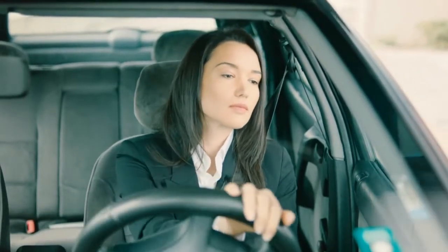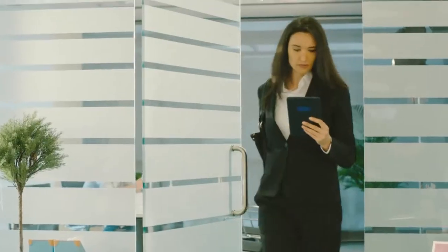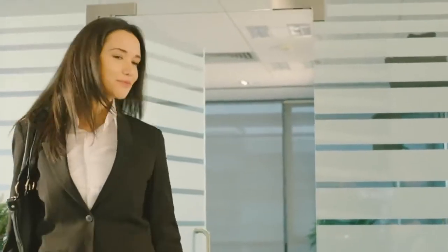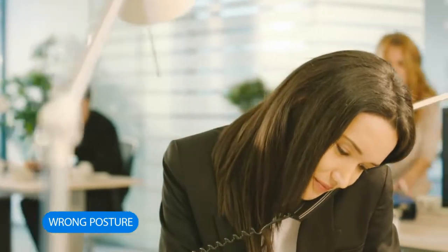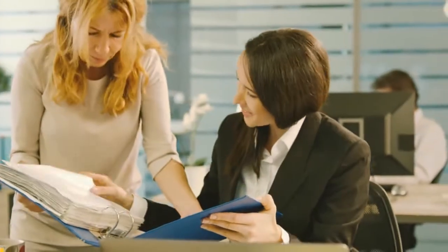I like to plan the day ahead of me, even before I set foot into the office. That's how, as soon as I get to my desk, I can put everything in motion. Everything, except my body.